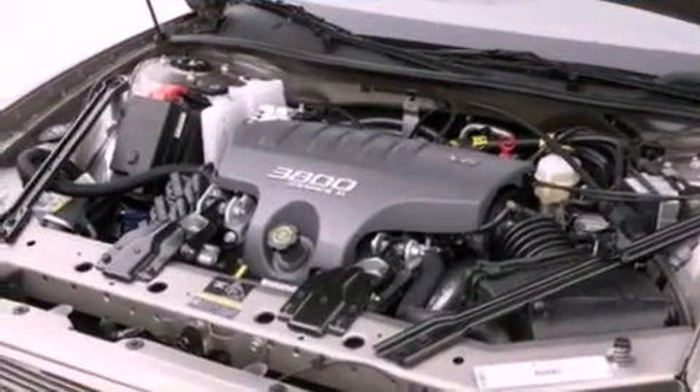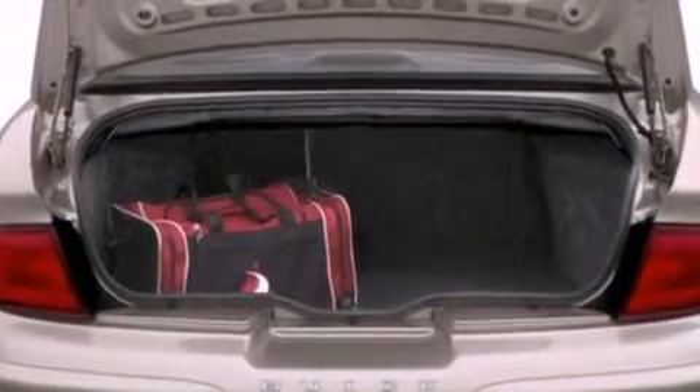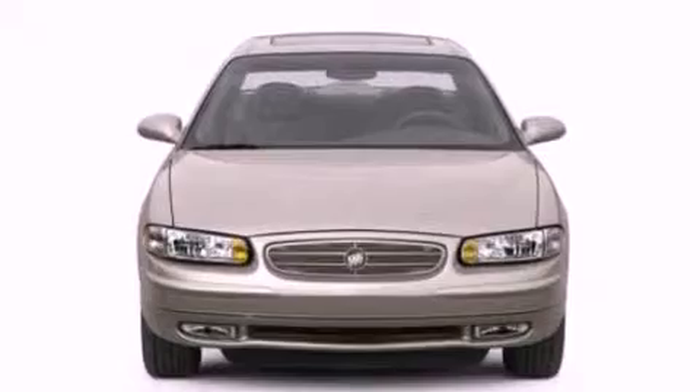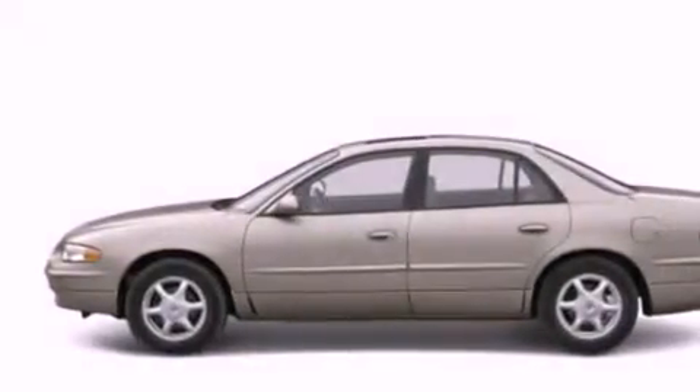Features include air conditioning, cruise control, full-power accessories, a six-speaker audio system, a leather-wrapped steering wheel, a four-wheel independent suspension, front fog lights, dusk-sensing headlights, front and rear reading lights, and an auxiliary power outlet.